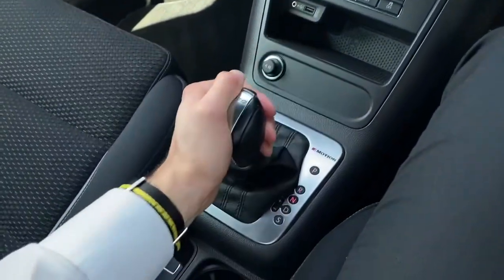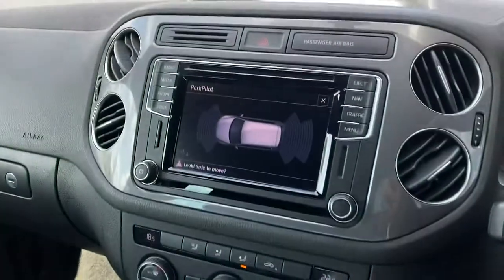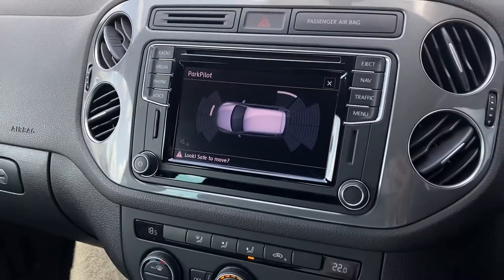As demonstrated here, selecting reverse reveals the front and rear parking sensors, which is brilliant for getting you in and out of those tight spaces.